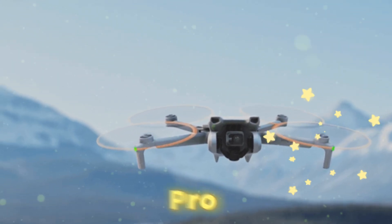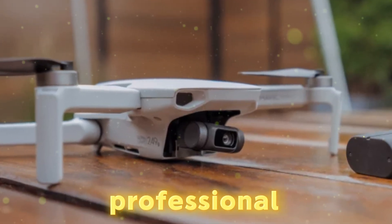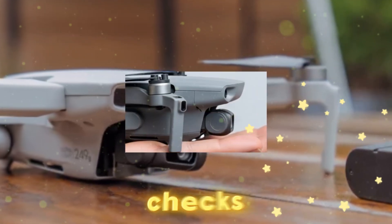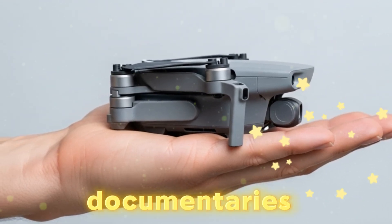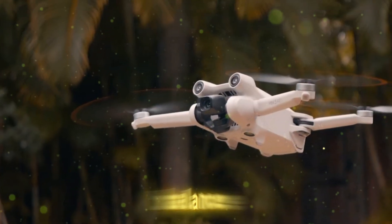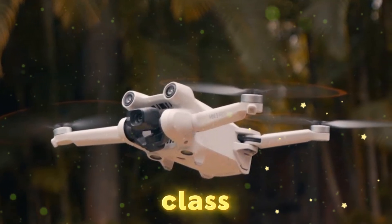The DJI Mini 5 Pro could very well be the standout compact drone of 2025. With its professional-grade sensor, smarter flight AI, extended range, and streamlined portability, it checks nearly every box for hobbyists and professionals alike. Whether you shoot documentaries, travel vlogs, or just want jaw-dropping aerial footage, this drone may offer the best balance of value, size, and performance we've ever seen in the sub-250-gram class.